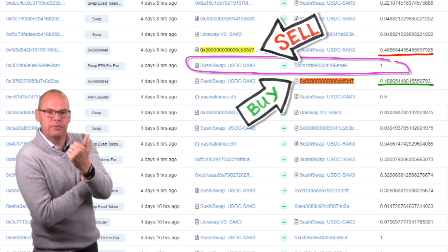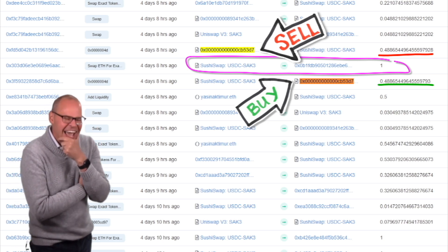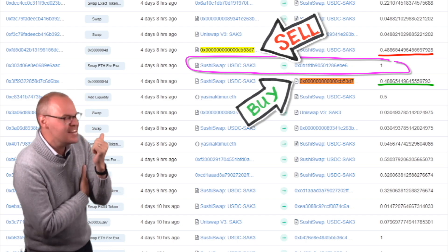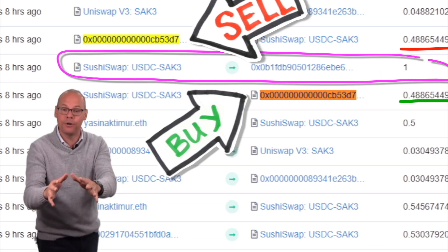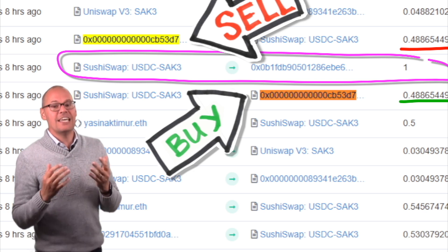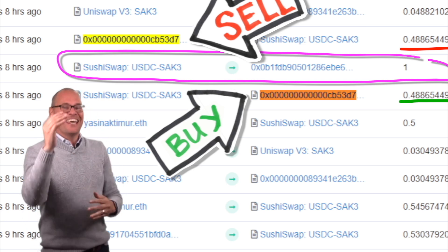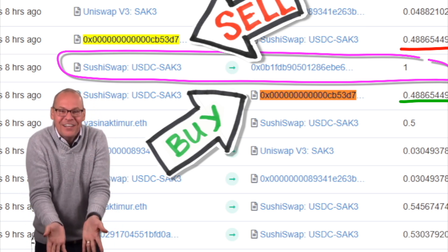Now I was able to identify this as absolutely a front-running transaction. But how on earth did they know about that Sake Coin transaction? Remember, a critical ingredient — the key ingredient — to a front-run is that you have to have inside information or privileged information about a large transaction that's about to happen. Where did they get that knowledge? To understand this part, it's important to have some understanding of blockchain mechanics, but I'll describe it in a non-technical way.